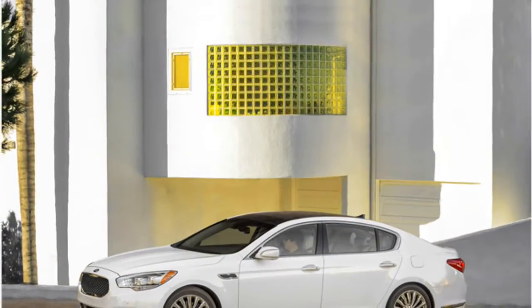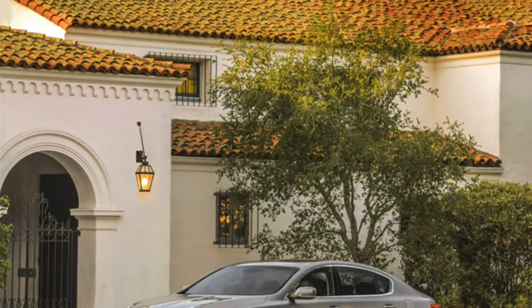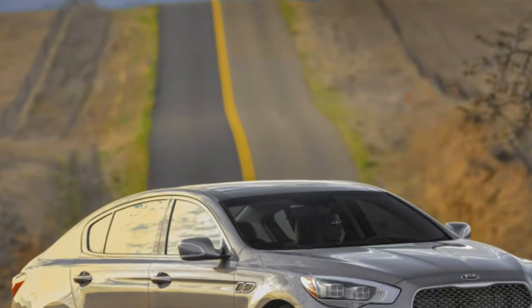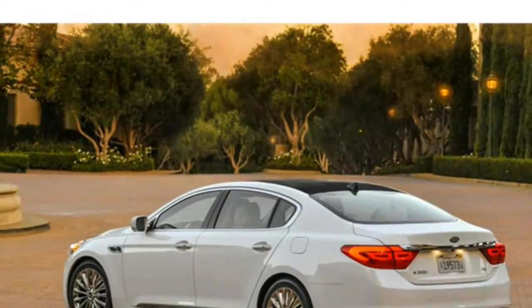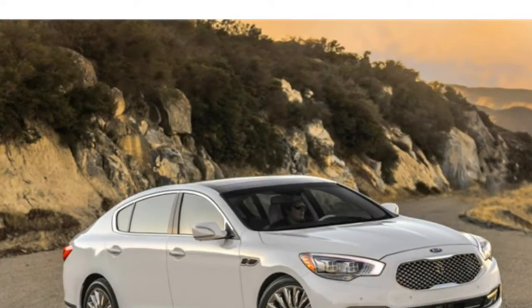The 2016 K900 comes standard with a 3.8-liter V6 engine that puts out 311 horsepower. A 5.0-liter V8 that produces 420 horsepower is available in the V8 Luxury trim. An 8-speed automatic transmission is standard. With the V6 engine, the K900 gets an EPA-estimated 17/26 miles per gallon city/highway, which is below average for the class.